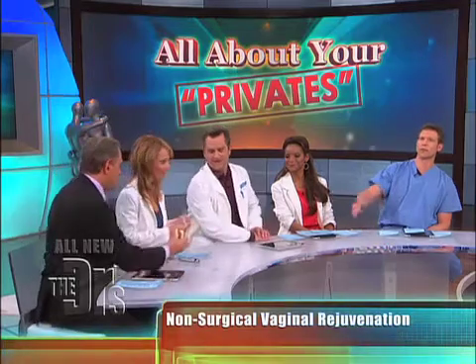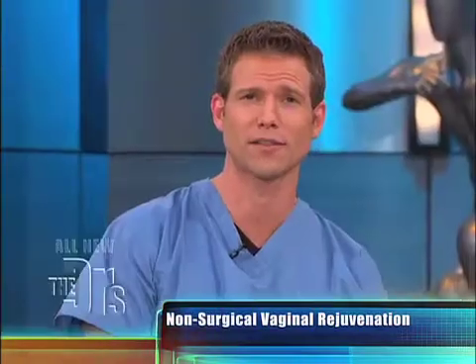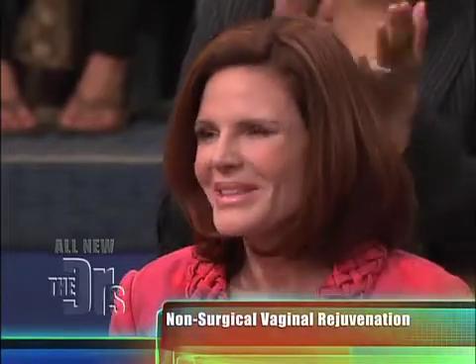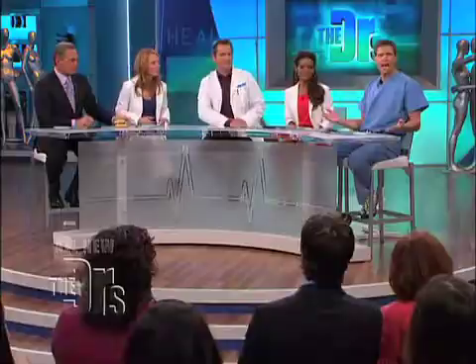Dr. Berman is referring to a labial puff, and she's also referring to board-certified plastic surgeon Dr. Christine Homori, who's here with us to help explain this. Thank you, Dr. Homori, for being here. So, the question a lot of women have is: can something be done to give the vagina a more youthful appearance?